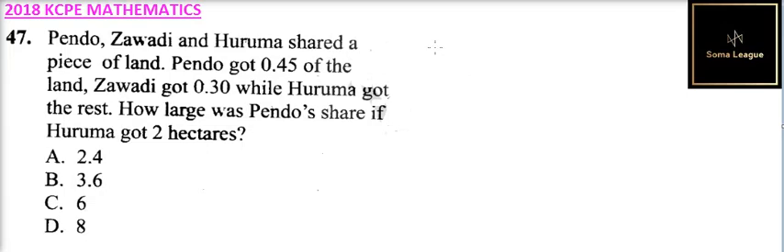Question number 47. Pado, Zawadi and Huruma shared a piece of land. Pado got 0.45 of the land. Zawadi got 0.30 while Huruma got the rest. How large was Pado's share if Huruma got 2 acres? Pado got 0.45, so we can add 0.45 and Zawadi got 0.30.